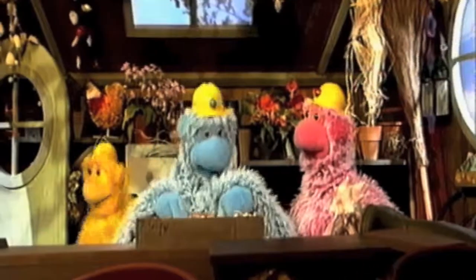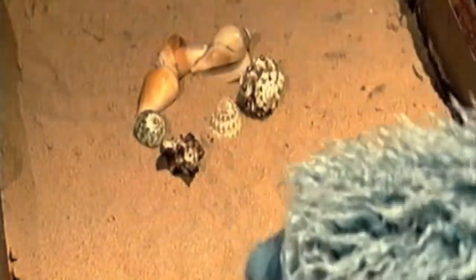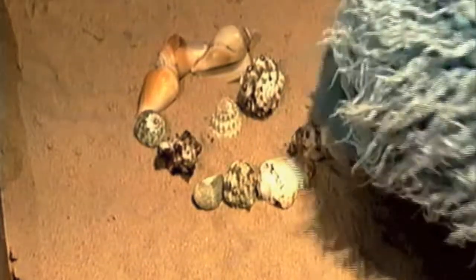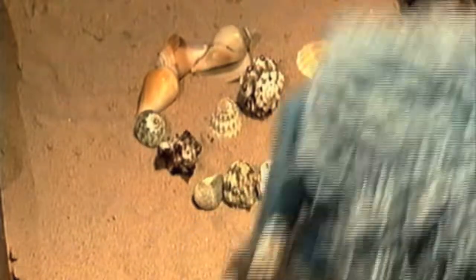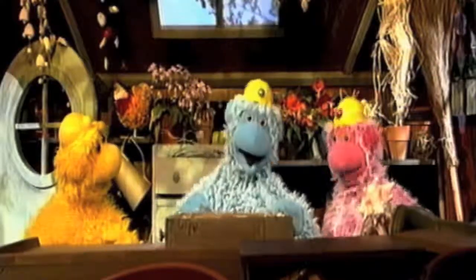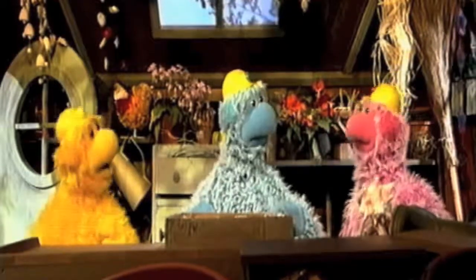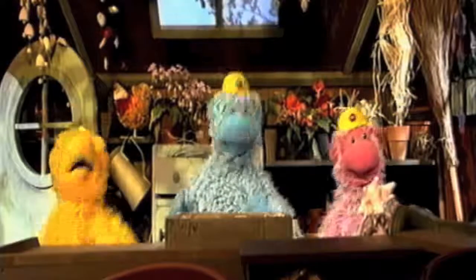I want to make swirly patterns with the shells in this sand. There, finished. You've made a lovely pattern with those shells, Cozy. It's as though we've been to the seaside. Yes, let's go back to the softy garden now though. Thank you, Potting Shed. Goodbye, Shell.